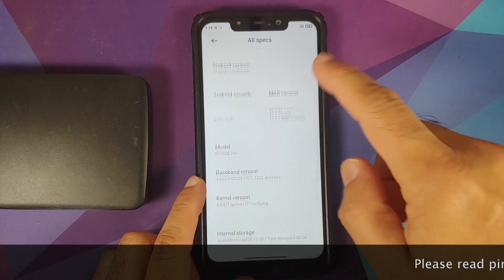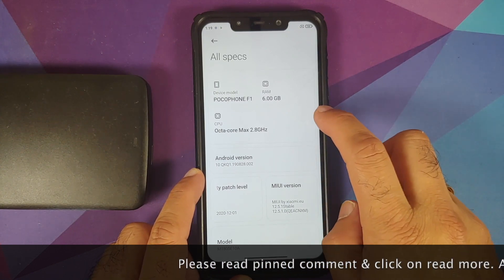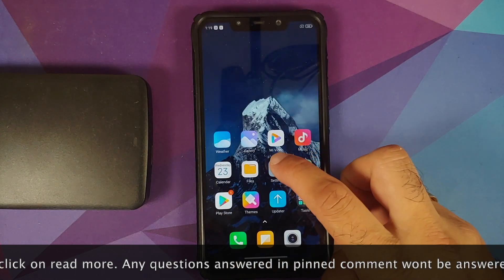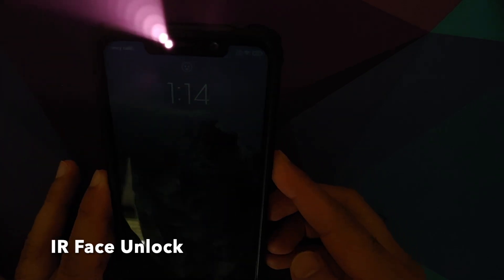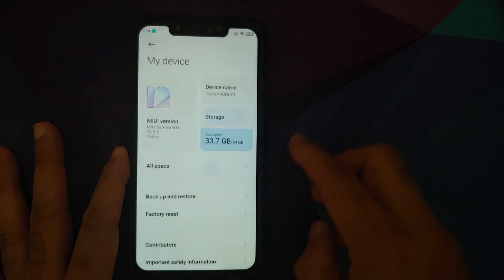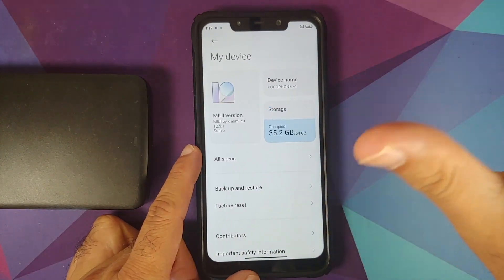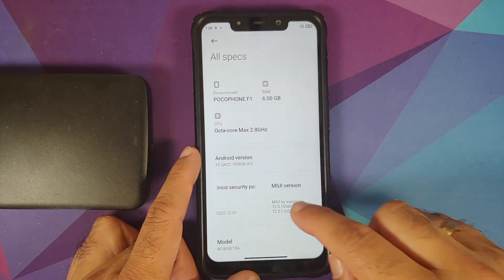Yes, you do have MIUI 12.5 stable version — this is the Xiaomi EU port from the Xiaomi Mi 8, working like a boss on the Poco F1. Before we get into the features, I'd like to thank Adil for helping me out. He just told me what to do and I did it, so all credits for this port go to Adil. This is the Xiaomi EU port from the Mi 8, version 12.5.1 stable.